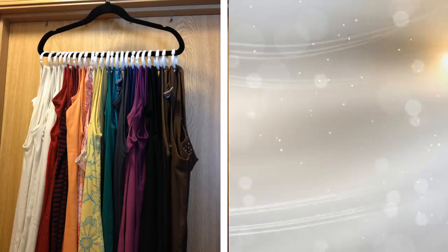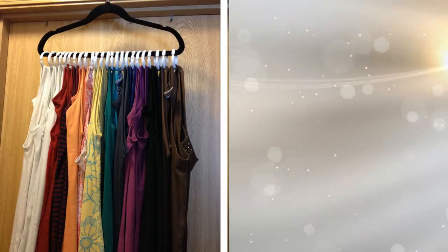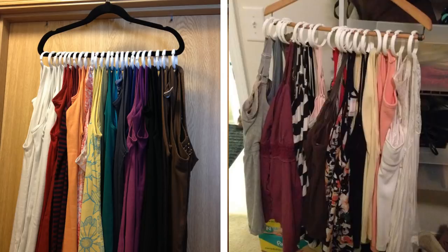12. Do you own a number of tank tops? Because if so, you are going to benefit big from this idea. There is no need to use a lot of hangers anymore. It is time to store all of them in a single hanger with curtain rings.